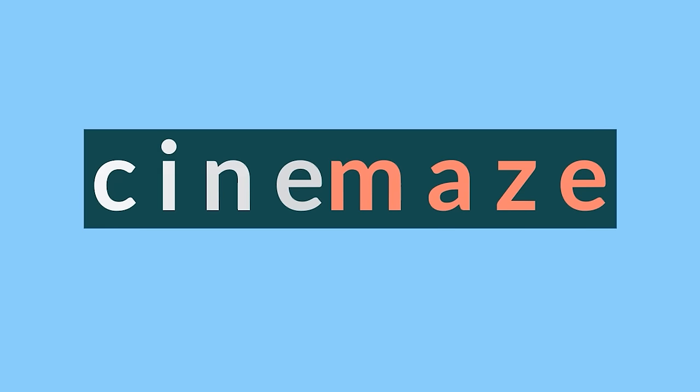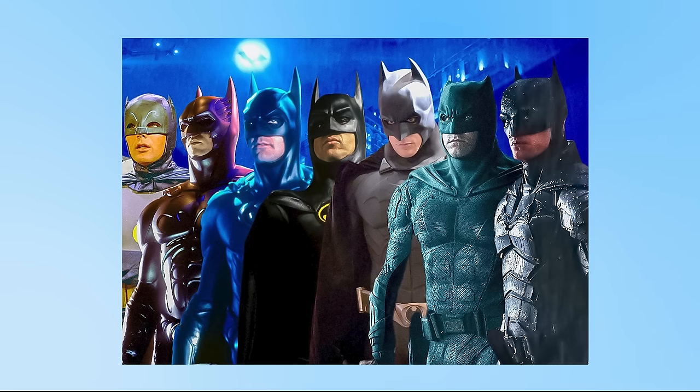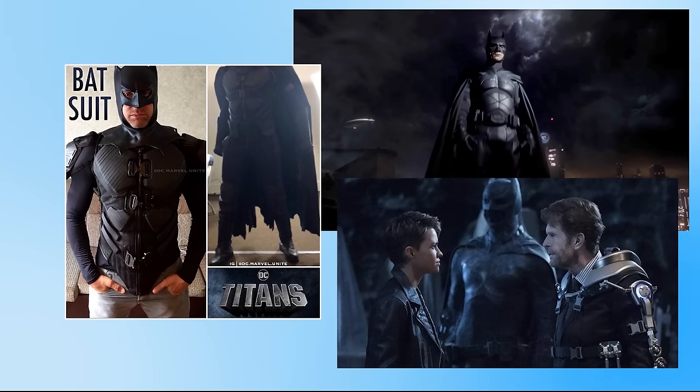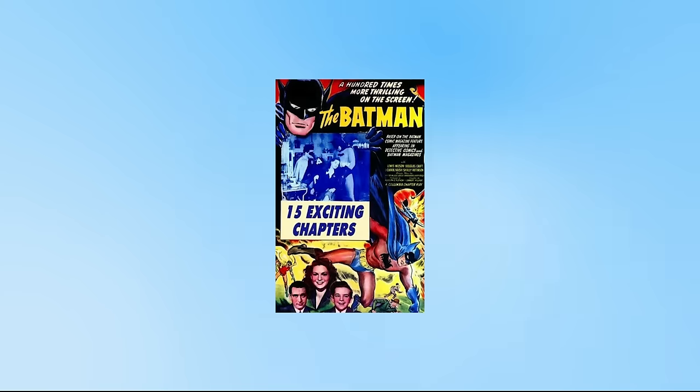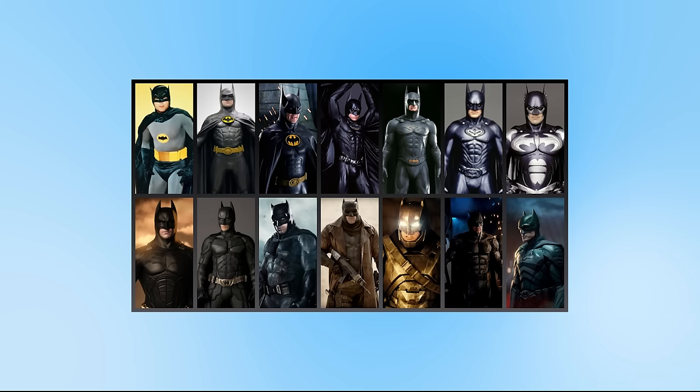Hello and welcome to Cinemaze. If you're new around here please subscribe to see more videos like this. I'm only ranking the live action suits from the theatrical films, so any suits from TV shows aren't going to count and I'm not including the suits from the Batman serials in the 40s — technically theatrical releases but I don't think it's fair to include them. This is my opinion on the suits considering their design, comic connections, relevance to the story, whether they're practical, and it is not my opinion on the films or the actors themselves.